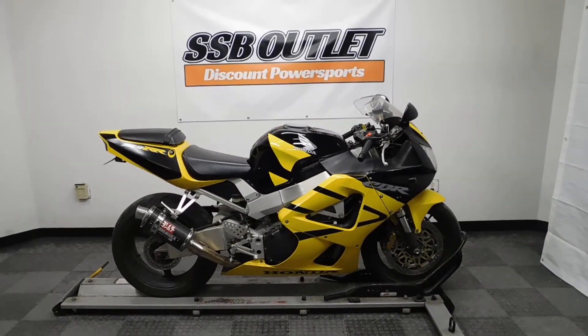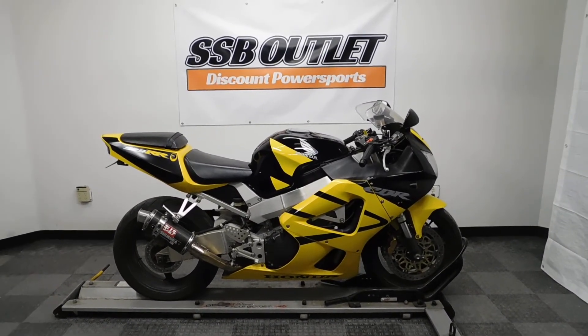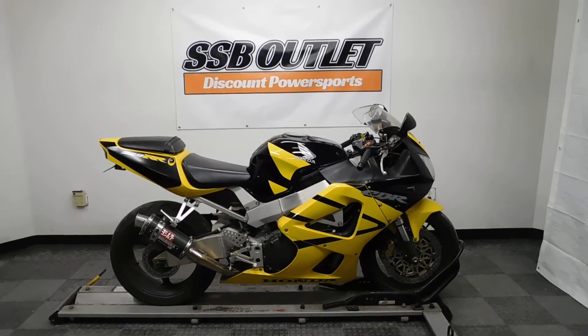This CBR 929RR will be sold as is. Thank you for shopping the SSB Outlet.